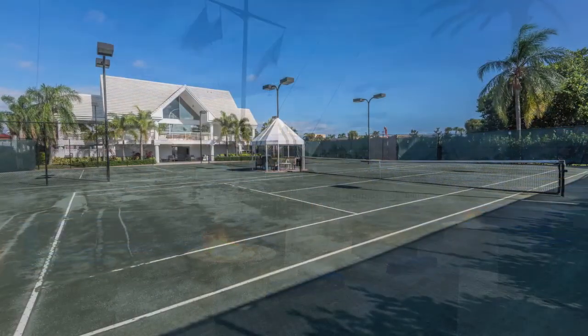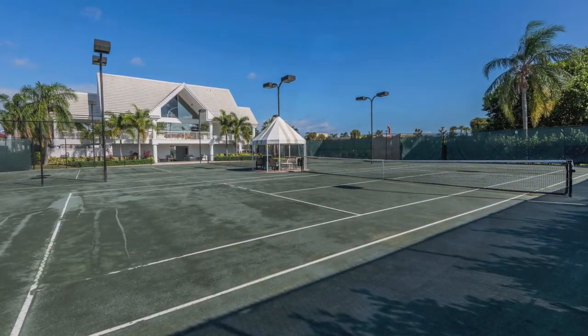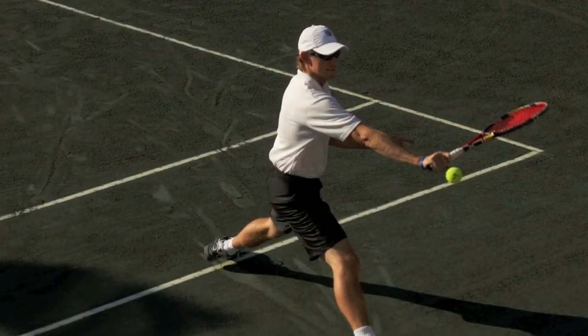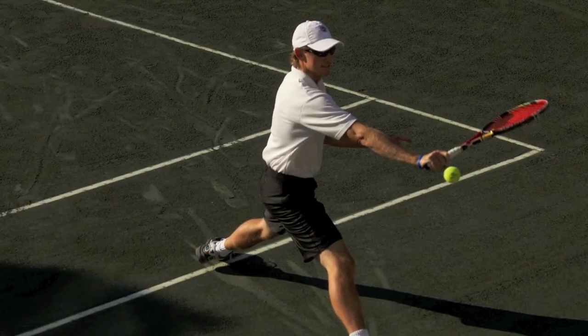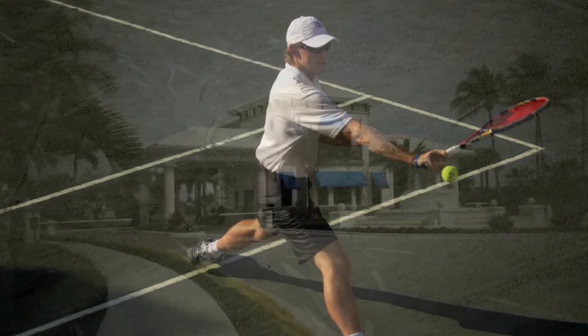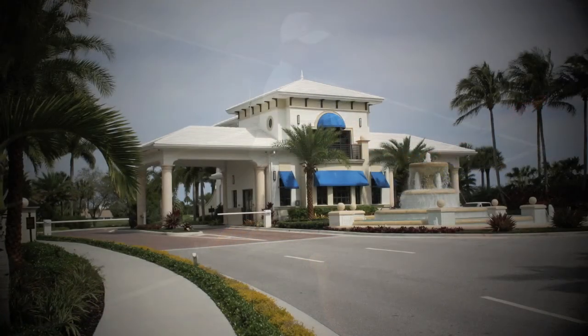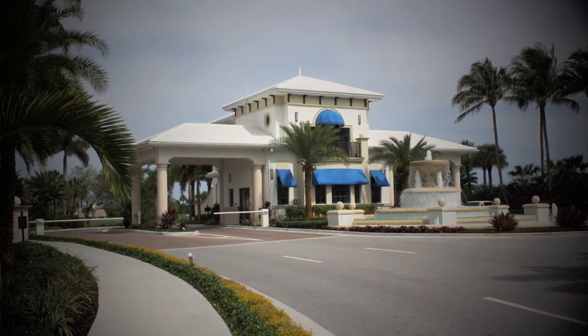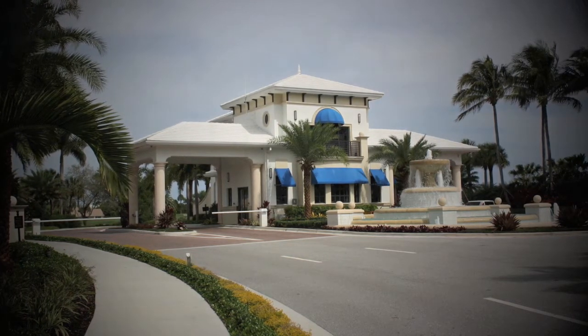Next door is the tennis facility, where a lively program makes good use of the 12 hard true clay courts with their high-tech subsurface watering system. Also state of the art is the security, combining the latest in technology with a full staff of guards patrolling both the streets and the waterways.